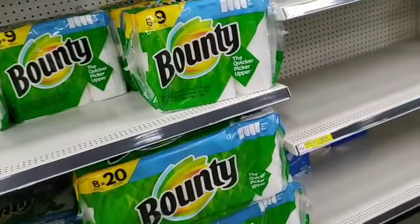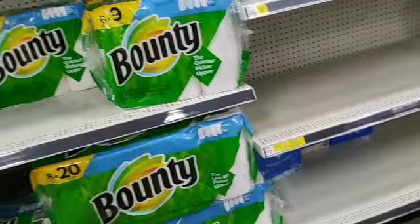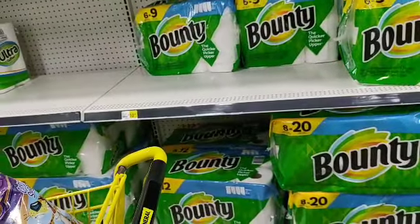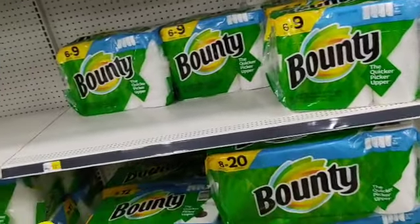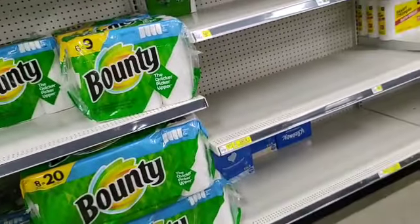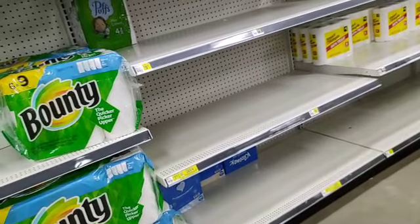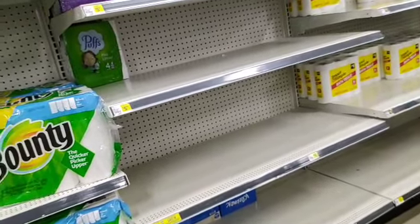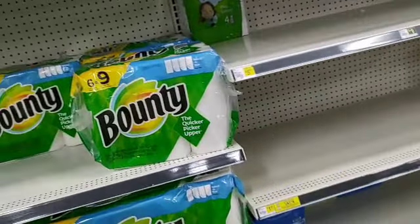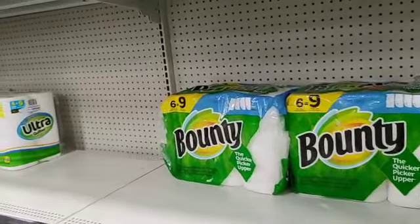Wait — the Kleenex is on sale for $4.50, so it's still a twenty-dollar purchase. You're going to have eight dollars coming off that twenty-dollar purchase, leaving you twelve dollars out of pocket for paper towels, three boxes of Kleenex, and 24 rolls of toilet paper. Winner winner chicken dinner, guys — it's an easy deal!